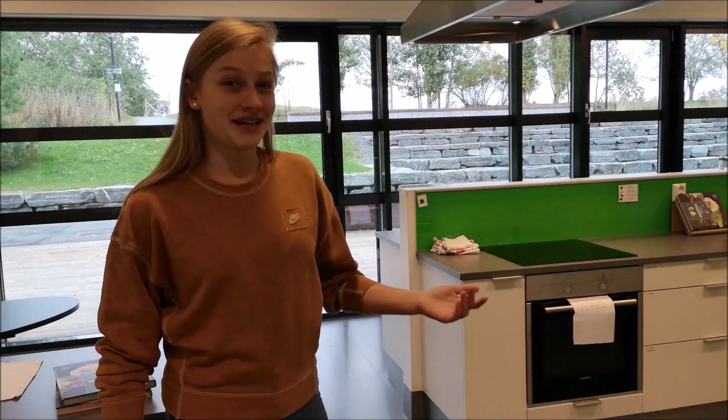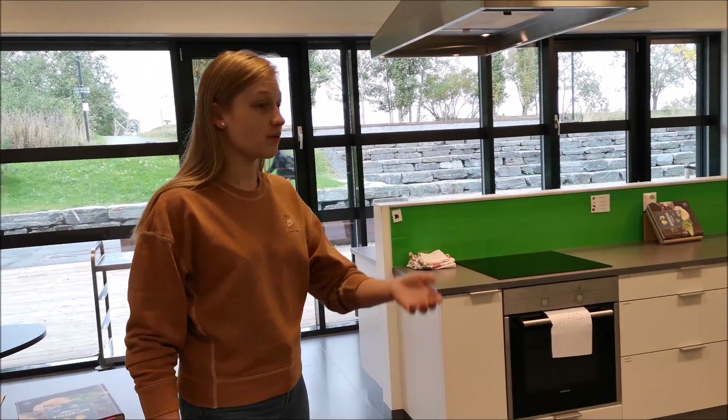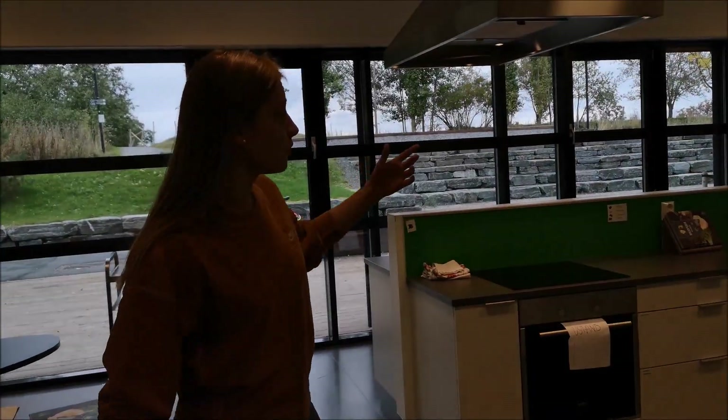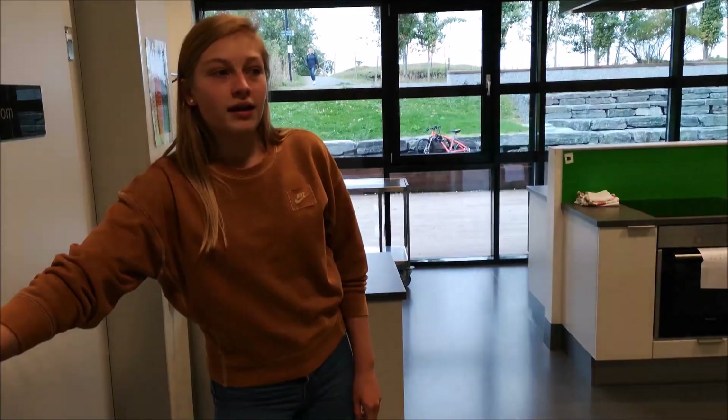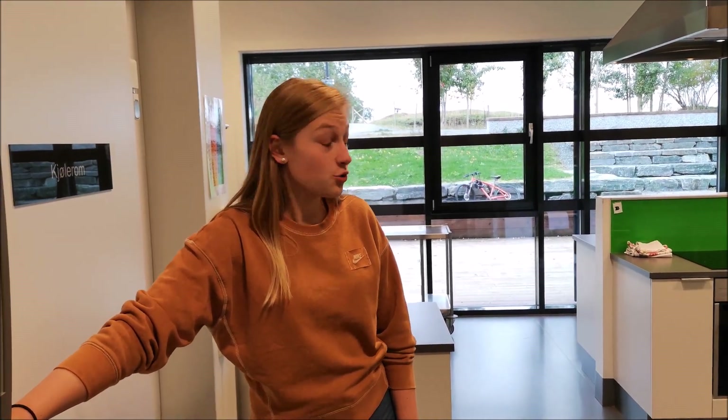Here is where we have our subject food and health. We make food here. We are four groups, and in one group we are four people. In this subject we also learn about health and what food we should eat and what food we should not eat.